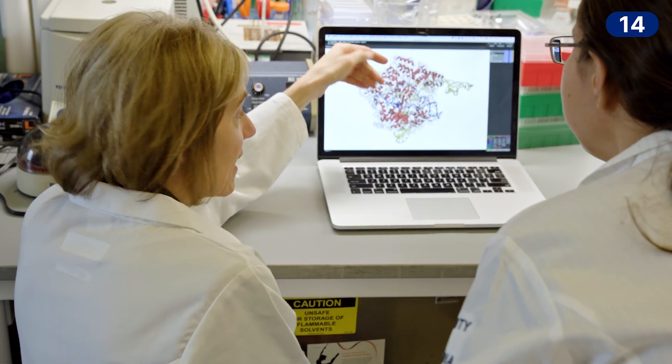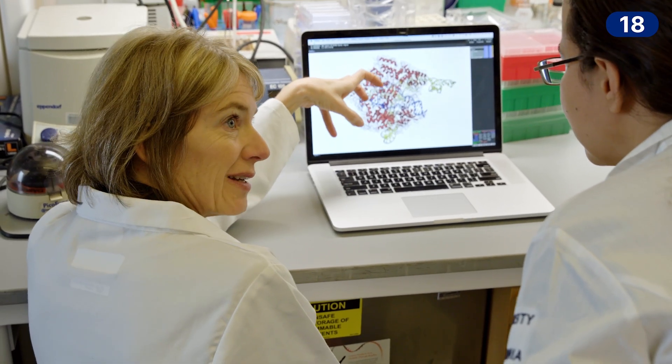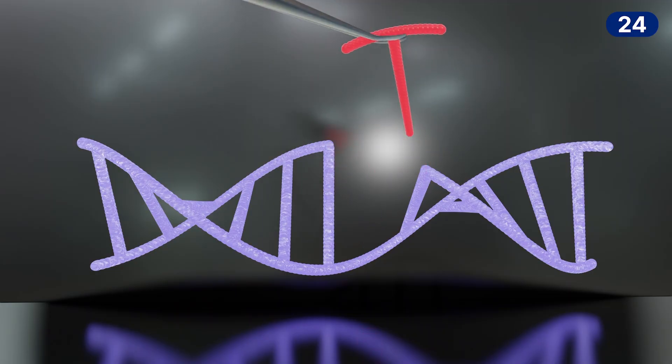Professor Doudna here at UC Berkeley was the co-inventor of a strategy to use this bacterial immune system to edit or change the genetic code of DNA. What we're talking about is using the CRISPR technology to correct a typo in the genetic code of a patient that's causing their disease.